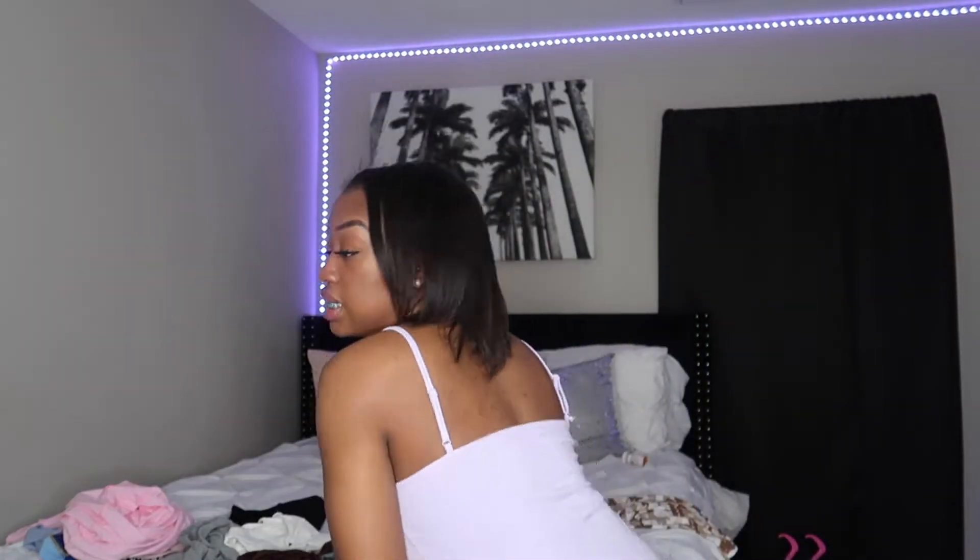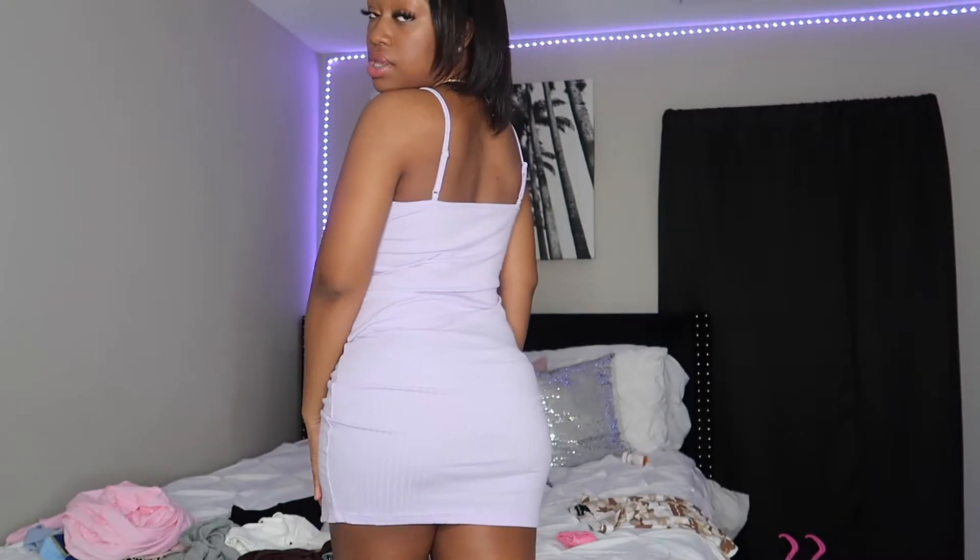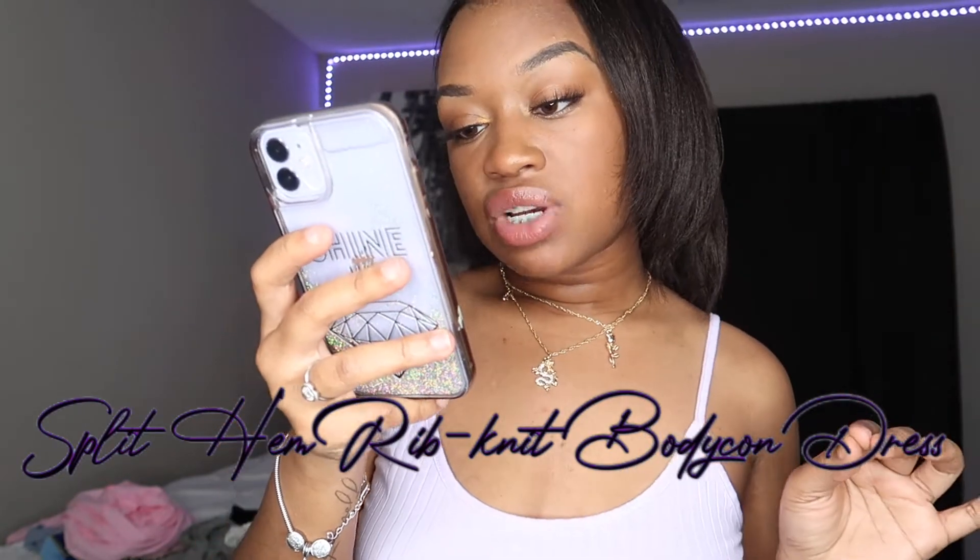This next piece is a cute lavender dress — it's a really light purple. I'm 5'2" and this is how short it is on me. It's got a little slit right here and it's really comfortable. If I need to go to a quick brunch or dinner date, I'd throw this on — so cute! It's called the Split Hem Rib Knit Bodycon Dress, size medium, originally $8, on sale for $7.29. I'd definitely put a bra on with this since it's loose fitting.